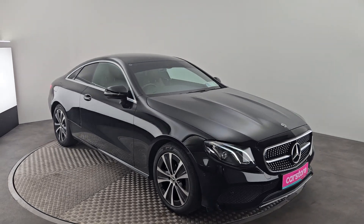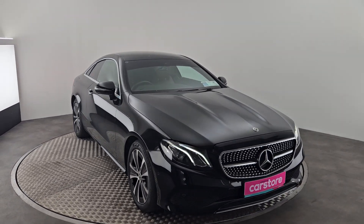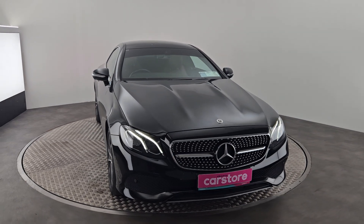Hello and welcome to Kiri's Car Store, where we have this stunning Mercedes-Benz E220D Coupe finished in black.